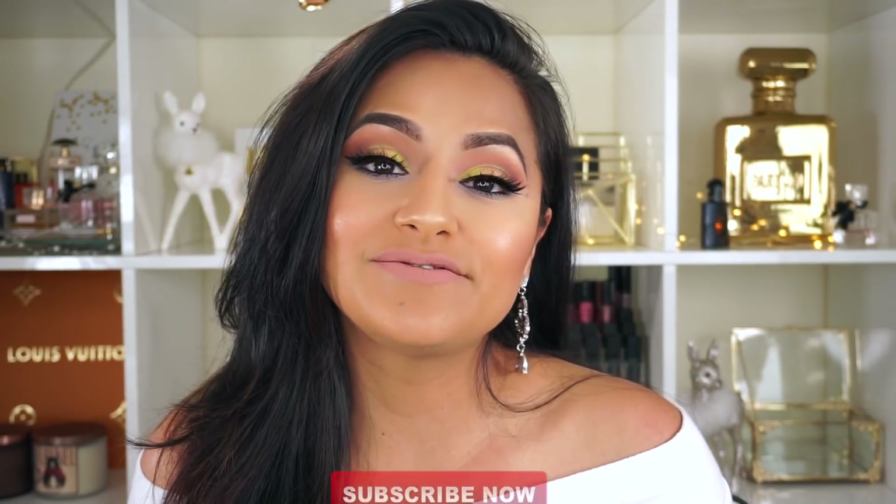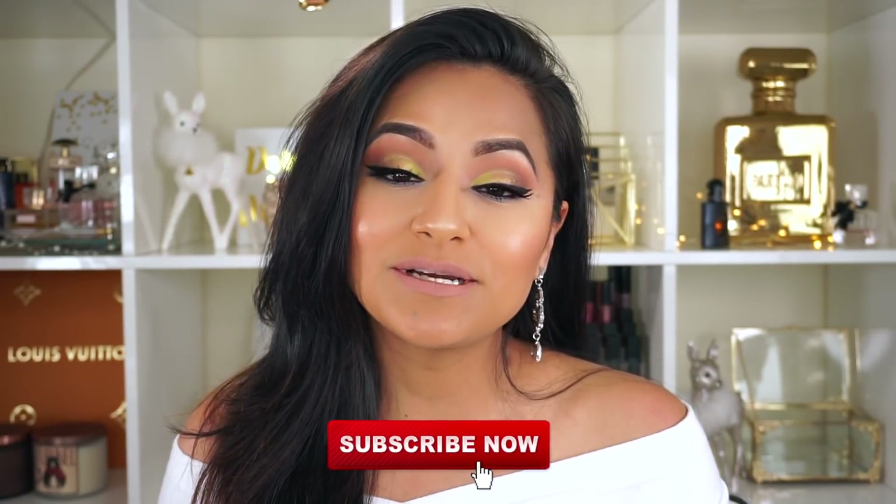I hope you guys love this video. Make sure that you subscribe to my channel, comment down below and let me know anything about you — I love to get to know you. Make sure you turn on your notification bell so you can be notified when I upload more videos. Thank you so much for watching!